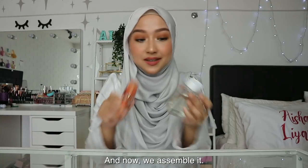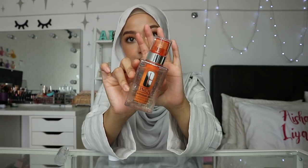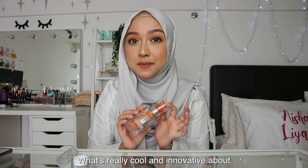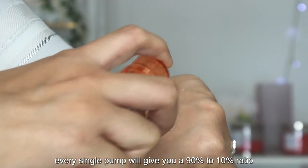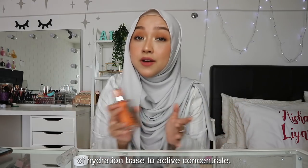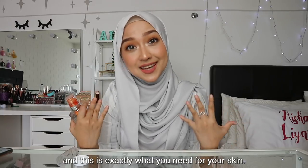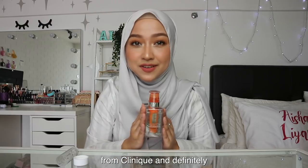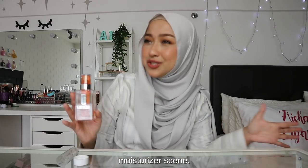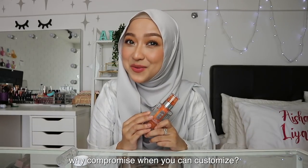And now we assemble it — just take the hydration base and put the cartridge inside. What's really cool and innovative about this product is that every single pump gives you a 90% to 10% ratio of hydration base to active concentrate, which is exactly what your skin needs. I think this is a revolutionary product from Clinique and definitely a game changer in the moisturizer scene. When it comes to your skin, why compromise when you can customize?